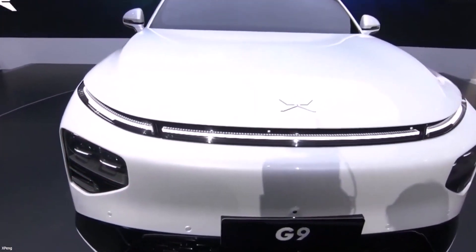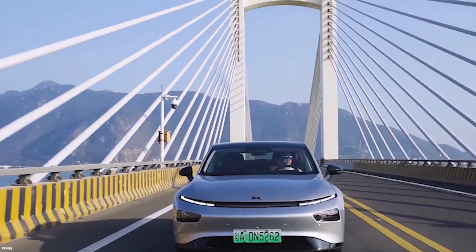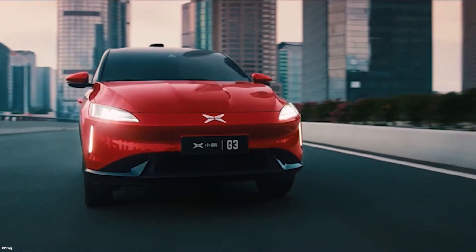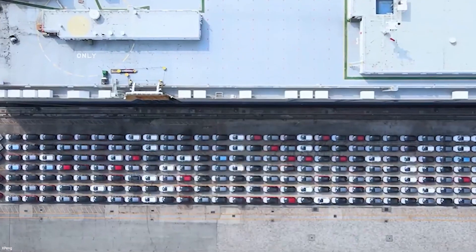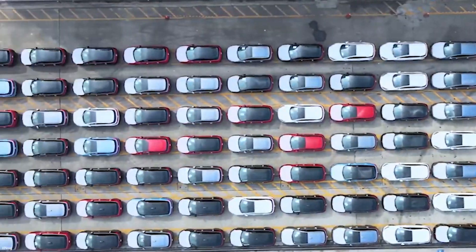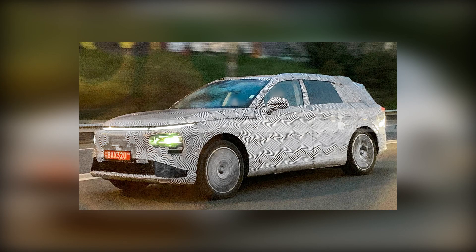The Xpeng G9 will be the first to showcase a new brand logo. Existing models such as the G3i, P5, and P7 will embrace the new brand identity beginning in the year's second half. Xpeng G9 test mules were recently discovered testing many times around Europe, where the firm intends to expand. The prototype was parked at Matosinhos near Porto, Portugal, and was well camouflaged.